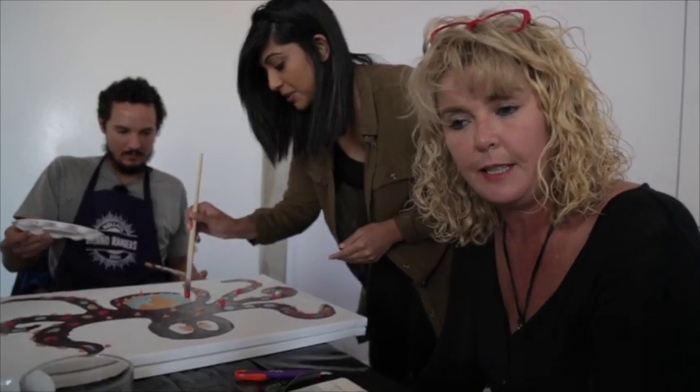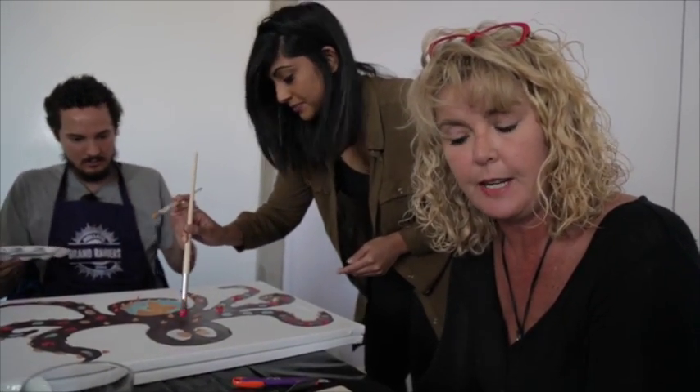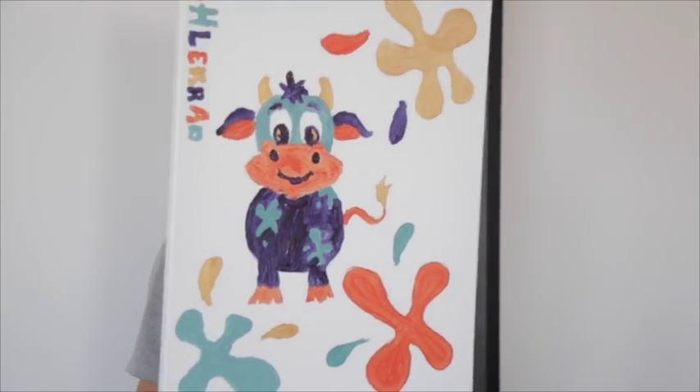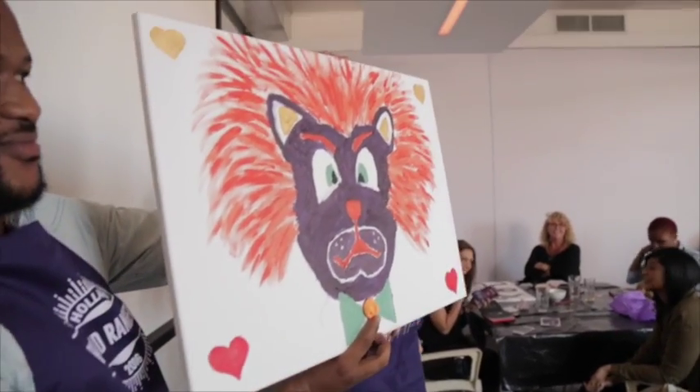We've painted the octopus because we found that it's a very diverse animal, with Hollard being also very diverse. This is the lion and the sun, and we put a little sweet in the middle because it's sweet.